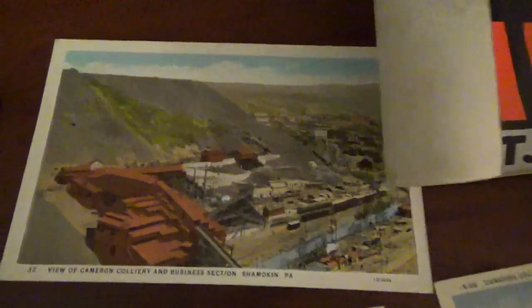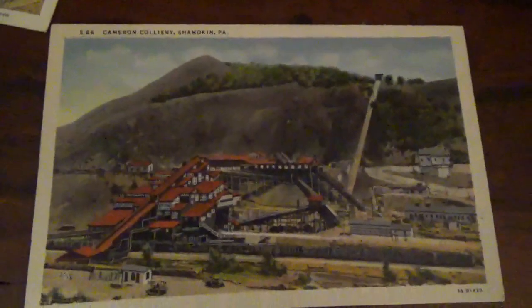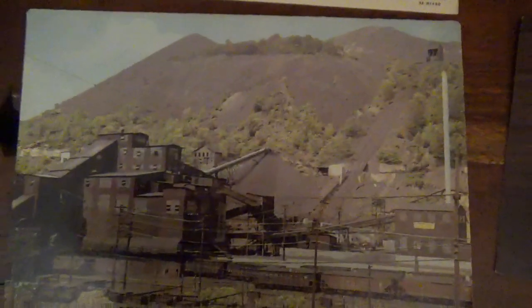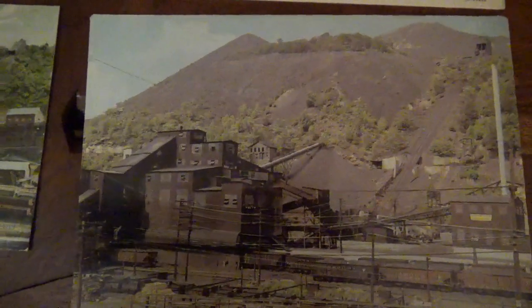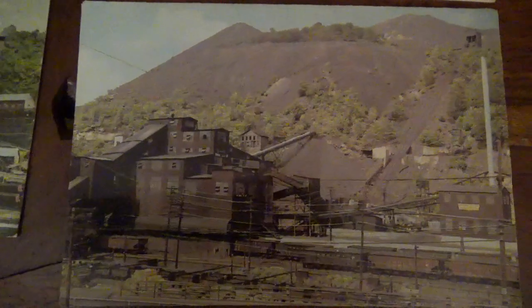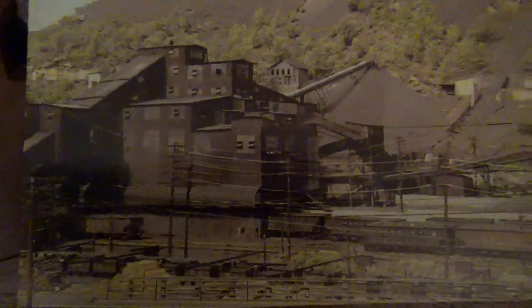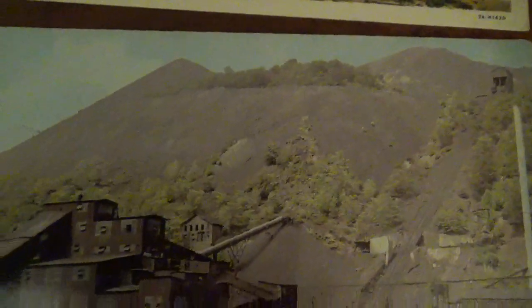The Glenburn colliery was a huge operation. I did misspeak in my one Knoebels video where I talked about how it was a six-mile-long tour — that is not the case. It was a three-mile-long tour, one and a half miles each way. I misinterpreted my friend who was telling me about it. Here's the Glenburn towards its latter years of operation, and what was neat was that it had a huge incline plane where they would dump the waste — apparently the world's biggest coal pile — and it was also burning.